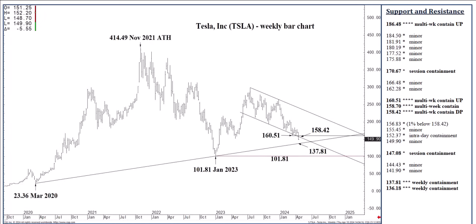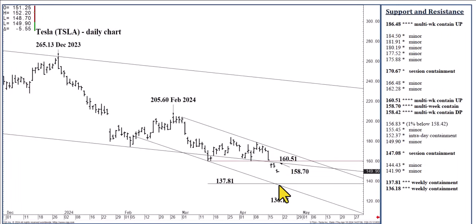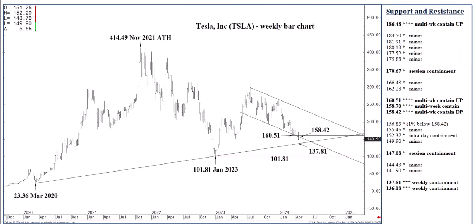And if we close below 137.81, in combination with a settlement below the channel bottom at 136.18, then looking at the weekly chart, within a matter of three to five weeks we could test 101.81. Long-term double bottom at 101.81? Possible. But I'm not expecting as much. We'll see how everything plays out at that point in time.